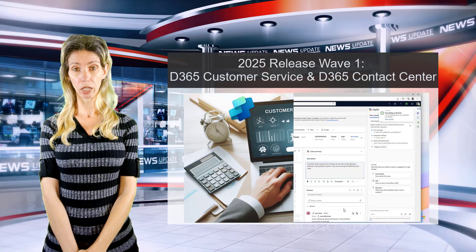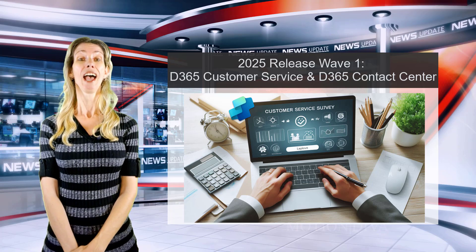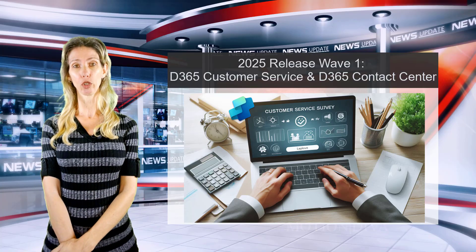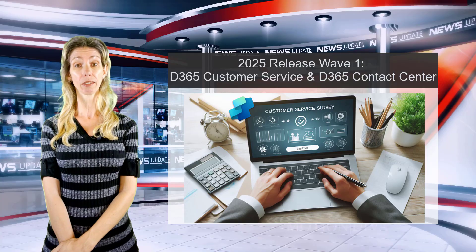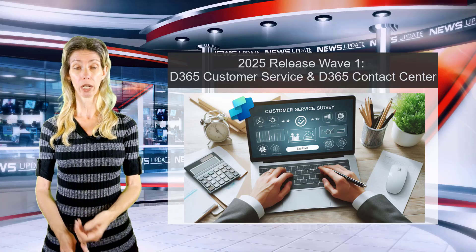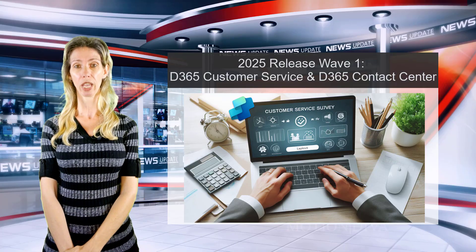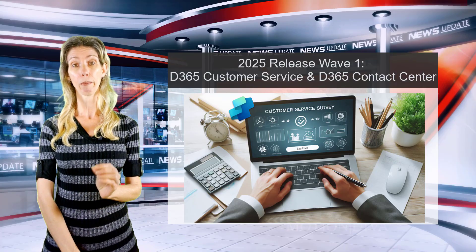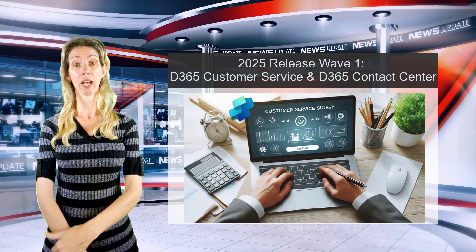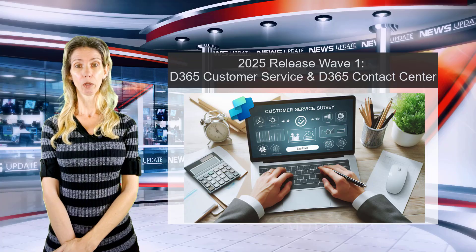Another item in the release notes is the Copilot Agent for Surveys, which is currently in preview. This is a custom agent that gathers customer feedback through different channels — email, messaging, voice, and more. This is not an agent created by Microsoft; it's one you can create yourself from scratch to run those surveys.